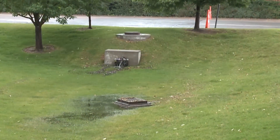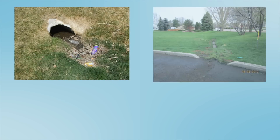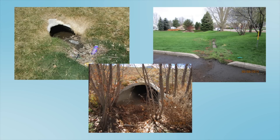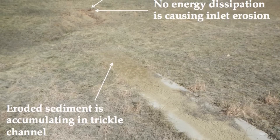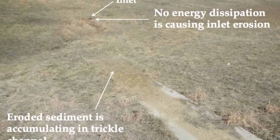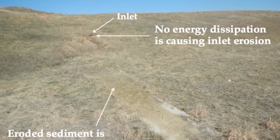The inlet is where runoff enters the EDB. The inlet should be kept free of trash, sediment, debris, and vegetation at all times to allow runoff to enter the EDB. It is also important to look for signs of erosion or wearing away of soil near the inlet. Over time, erosion can lead to structural damage and excess sediment loading to the EDB, both of which are expensive problems to fix.